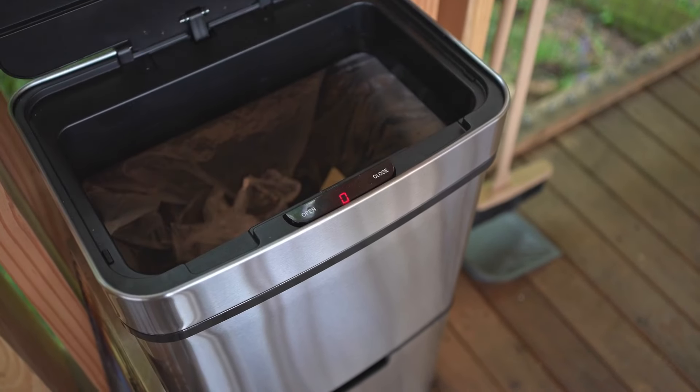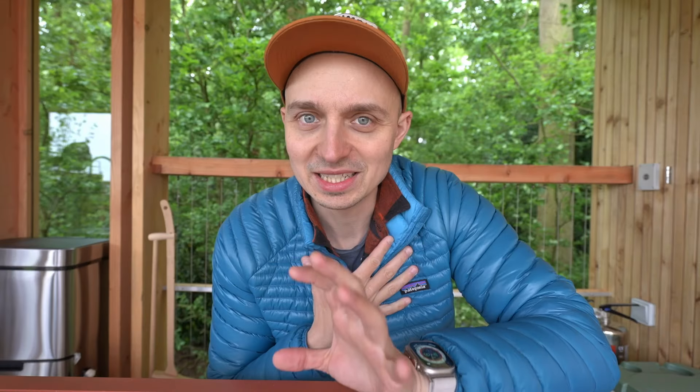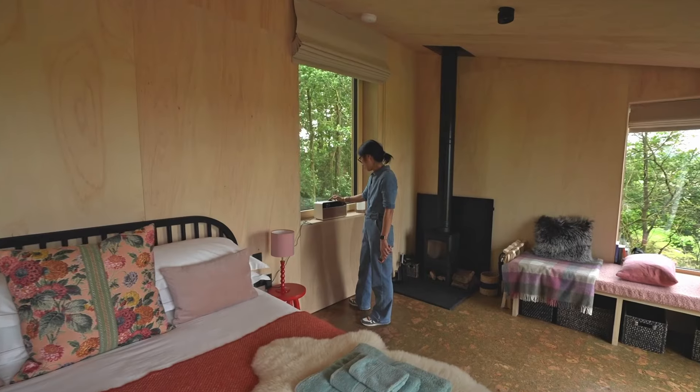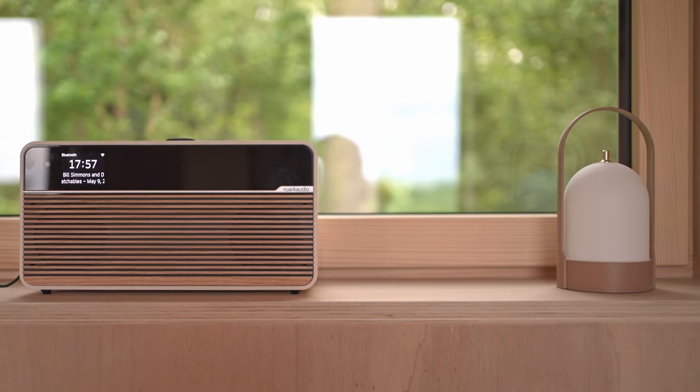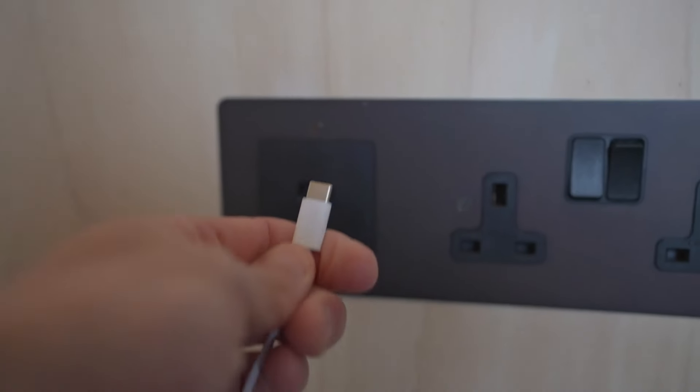The next interesting thing is the automatic bin — when you walk up to it, it flips open by itself, or you can press a button to open and close it. It's definitely a really nice novelty. There are Bluetooth speakers that you can connect to for music or podcasts, and what I really like about the one here is how it has the music services built in. Something else that's really helped is that the USB chargers next to the beds have both USB-A and USB-C. Most phones these days come with USB-C chargers, so it's a tiny detail but it's actually been quite significant.